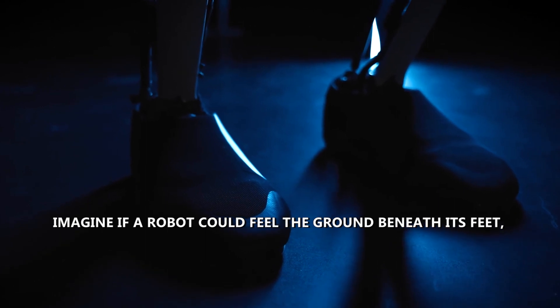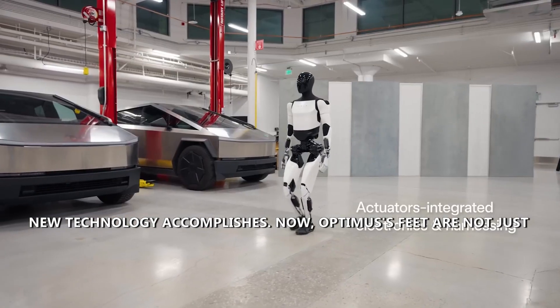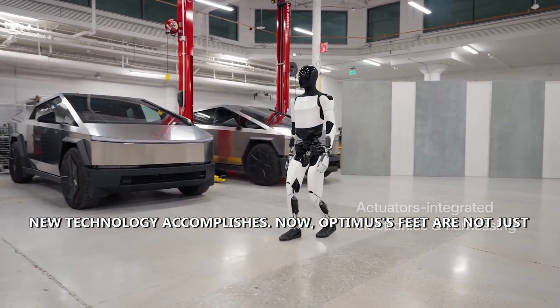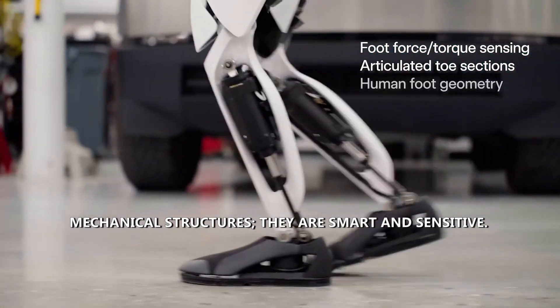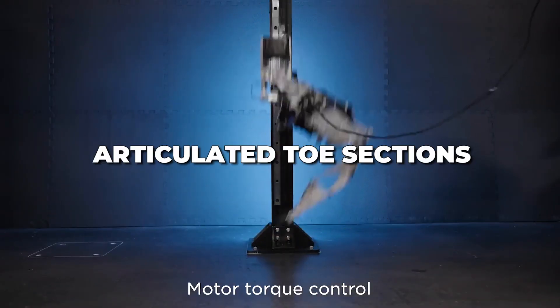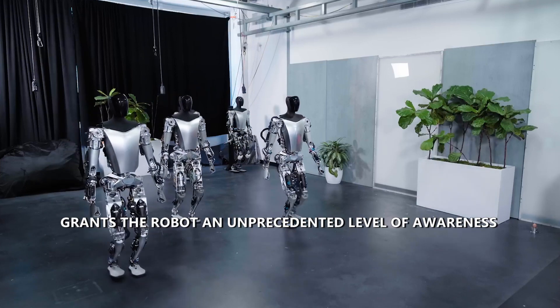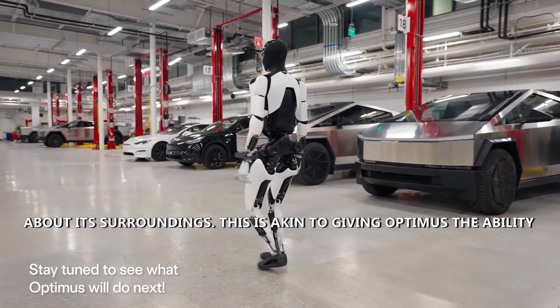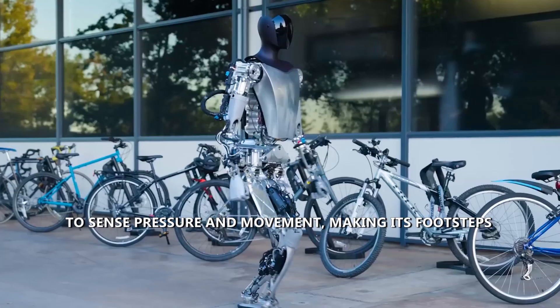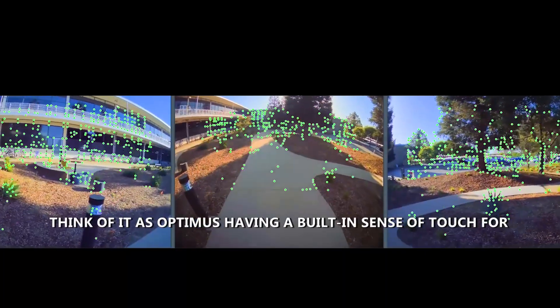Number four: sensing every step. Imagine if a robot could feel the ground beneath its feet just like we do — that's precisely what this new technology accomplishes. Optimus's feet are now smart and sensitive. The addition of force and torque sensors, coupled with articulated toe sections, grants the robot an unprecedented level of awareness about its surroundings, akin to giving Optimus the ability to sense pressure and movement.